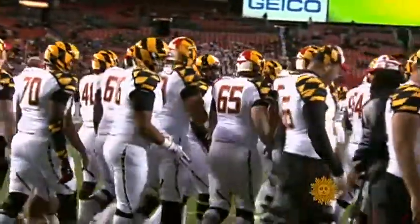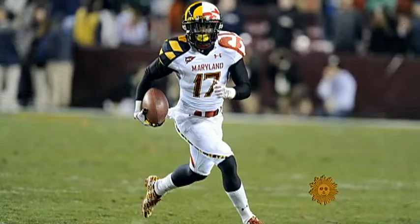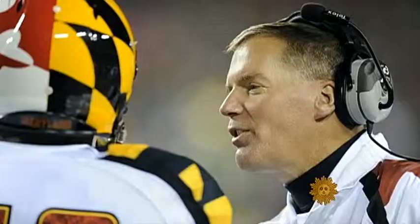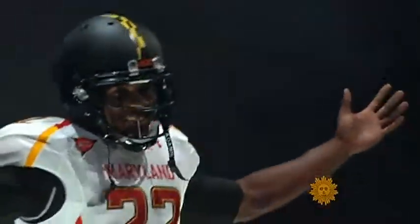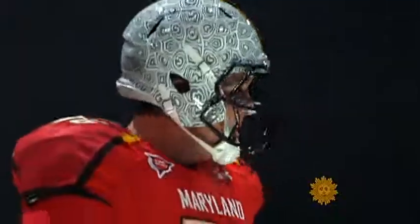Maryland's Terrapins were cheered and jeered when they debuted their Maryland Pride uniforms, taking the state's flag and wrapping the players in it. The biggest thing is people are talking about Maryland and talking about the uniforms — and anytime anybody's talking about you, it's all good. Coach Randy Edsel said he'd absolutely send the offensive line to Fashion Week in New York, and the Maryland players actually had a runway show featuring this season's collection.